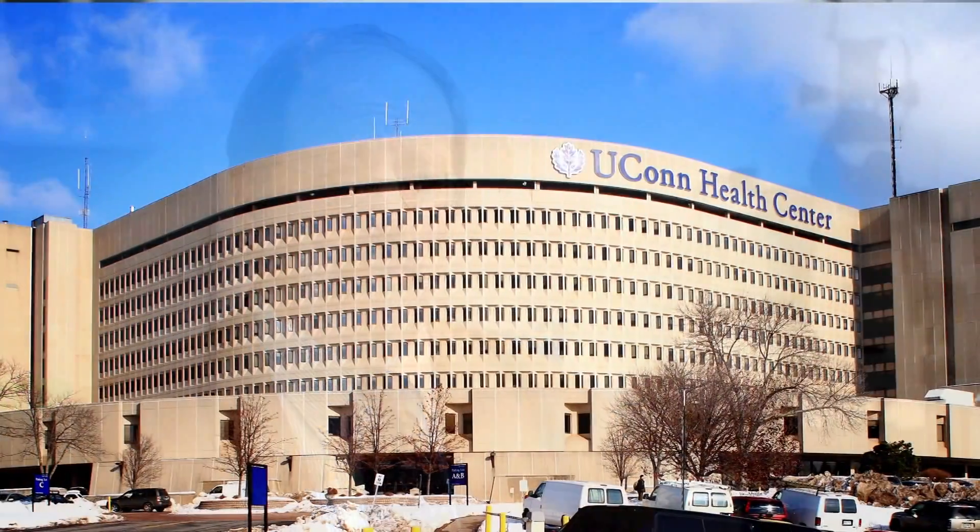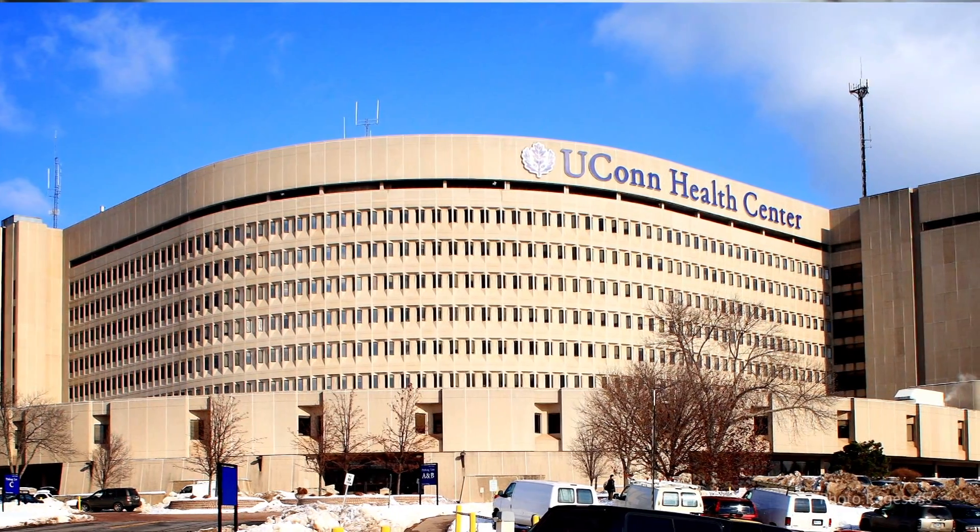I'm Joel Pachter, a professor of cell biology at the University of Connecticut Health Center in Farmington, Connecticut. My laboratory mainly focuses on the blood-brain barrier and CNS inflammatory diseases like multiple sclerosis.